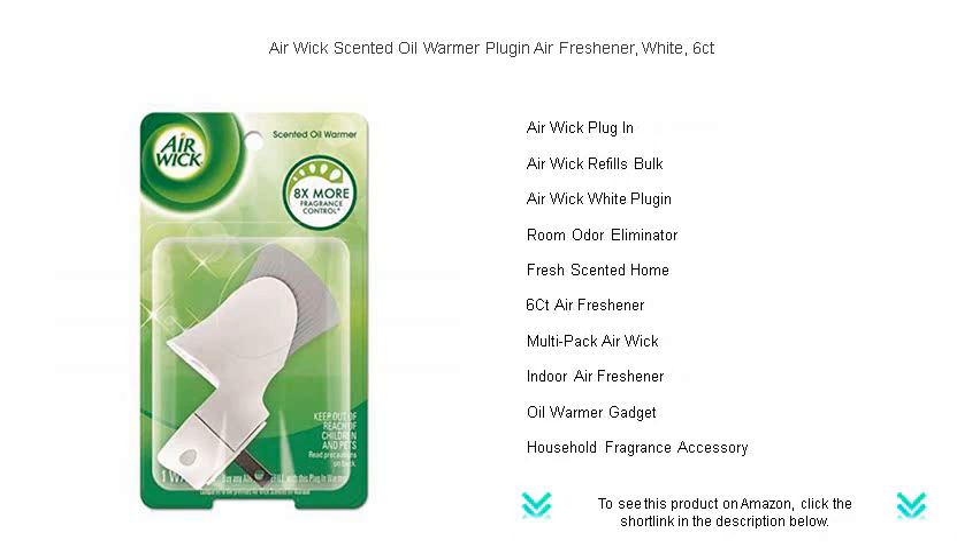The adjustable intensity allows you to customize the fragrance experience to suit your preferences, whether you desire a subtle hint of freshness or a captivating burst of scent. Safe, convenient, and easy to use, these plug-ins are designed to provide long-lasting aroma without the hassle of constantly changing settings.